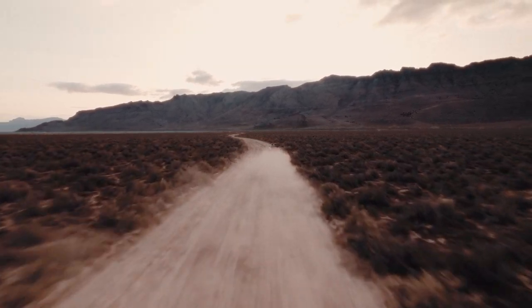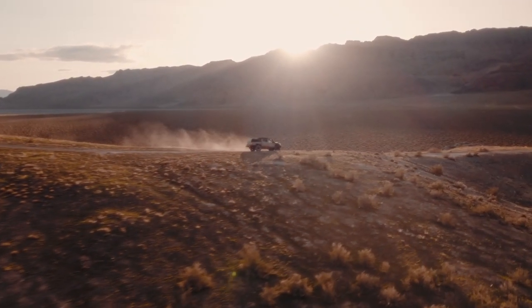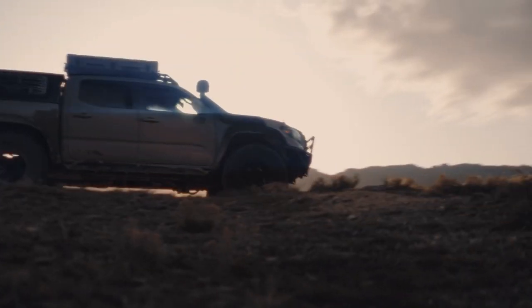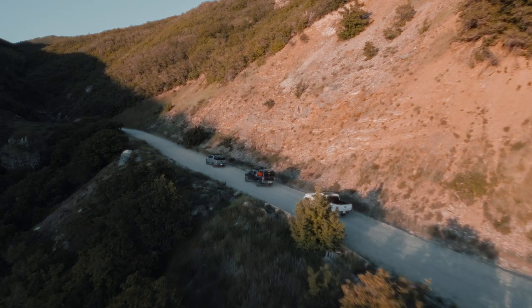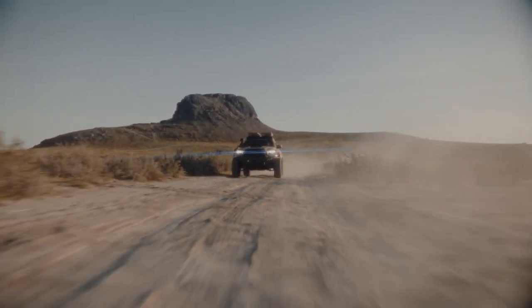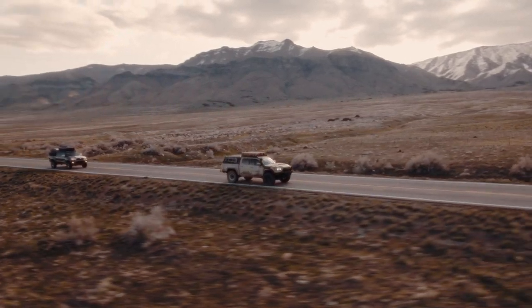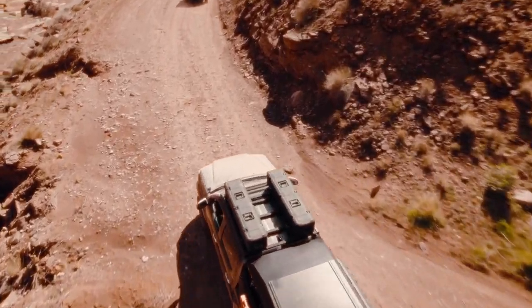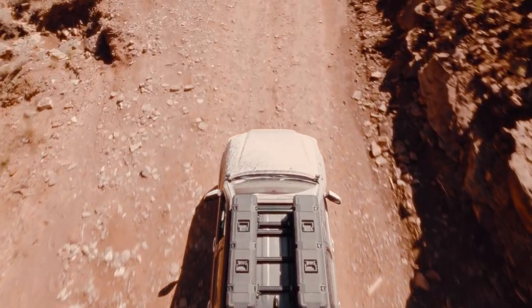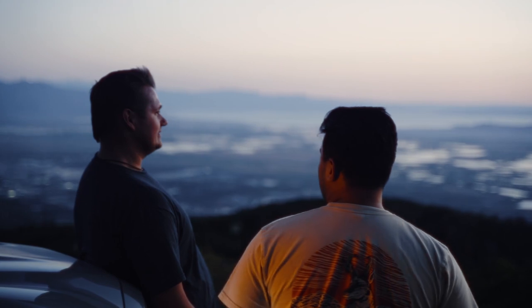For those who dare to explore. The ones who crave adventure. Whether you're hitting the trails, setting up camp, or embarking on an epic journey, the Trail Racks Tremor Rack for the Toyota Tacoma is your key to unlocking unforgettable experiences.